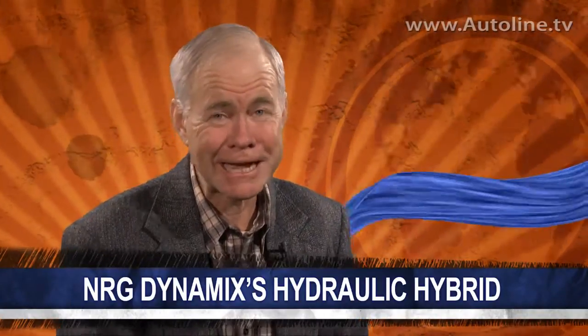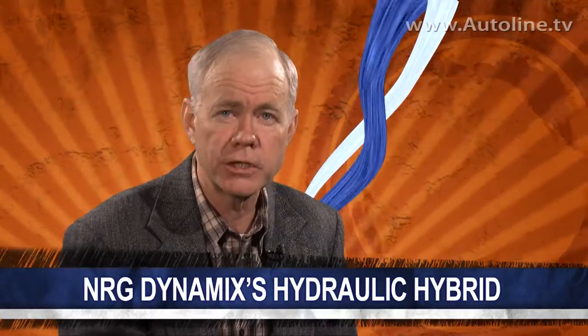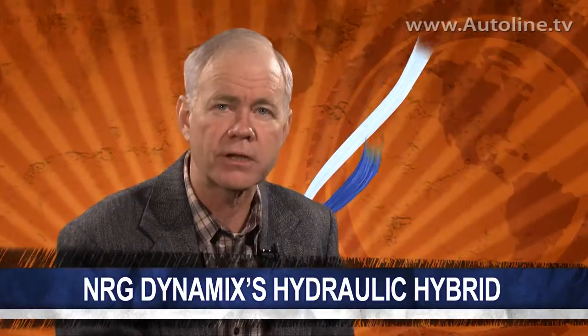NRG Dynamics, or Energy Dynamics — get it? That's the name of a small startup company in Michigan that's developing hydraulic hybrids. Instead of storing brake energy in chemical form in a battery, they store it as hydraulic pressure in a tank under the vehicle — in this case, a Ford Ranger. It's a whole lot cheaper and offers intriguing possibilities.